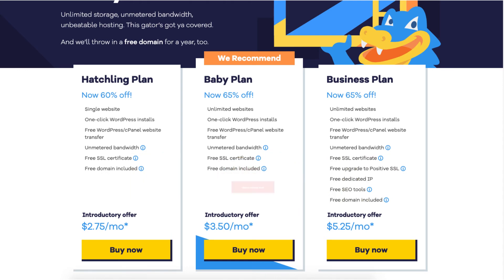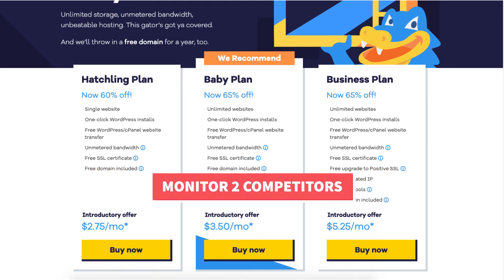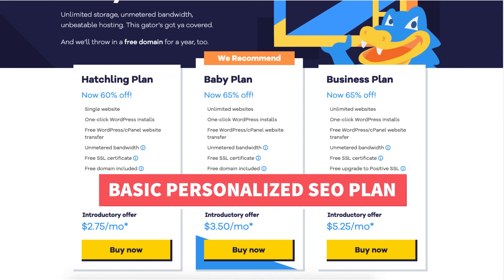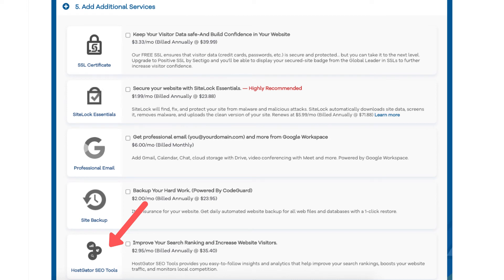SEO tools will provide you with a weekly ranking scan, track up to 10 keywords you want to rank for, monitor two competitors, and give you a monthly progress report and a basic personalized SEO plan. Note that SEO tools is also available as an extra add-on during checkout with the baby plan.